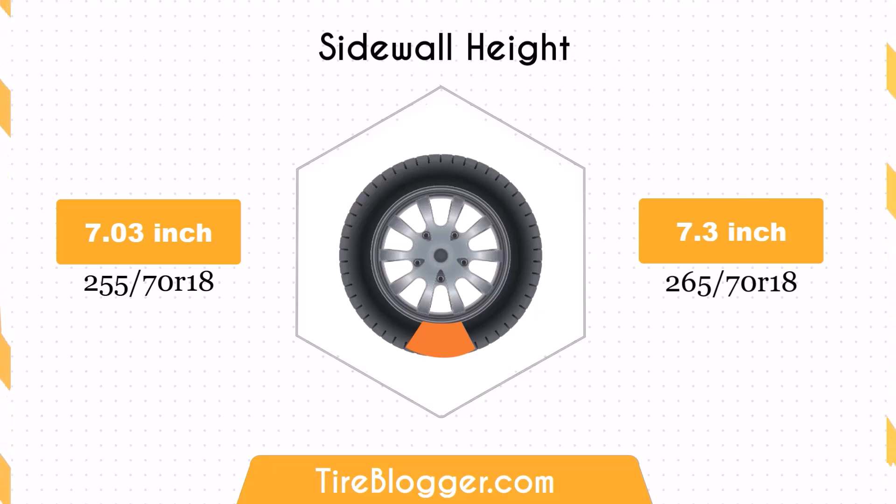The new tire size also increases the sidewall height by 0.28 inches. This taller sidewall could result in a slightly softer ride and better impact absorption compared to the 255 70R18, which might be noticeable on rougher roads or off-road conditions.